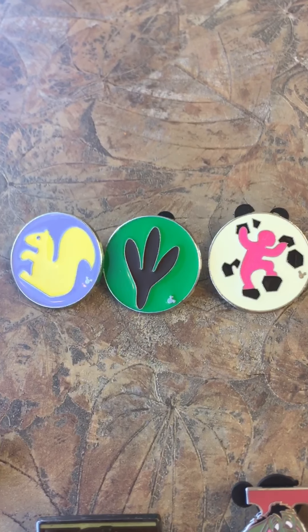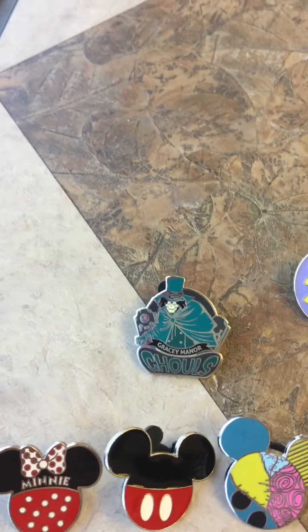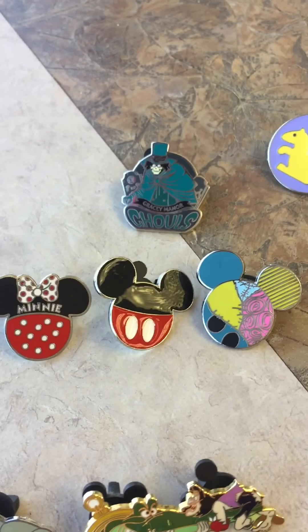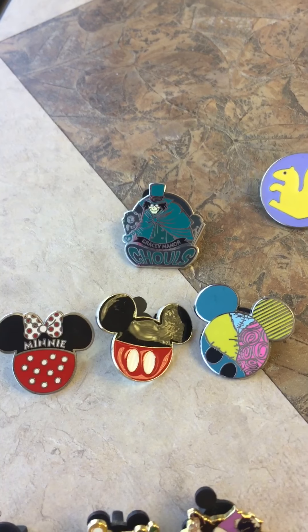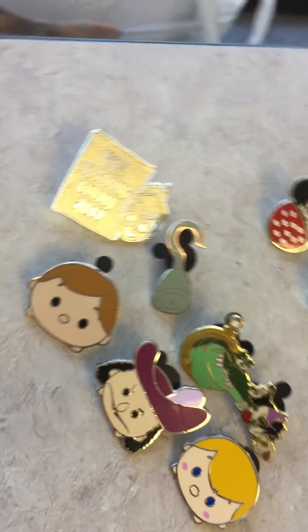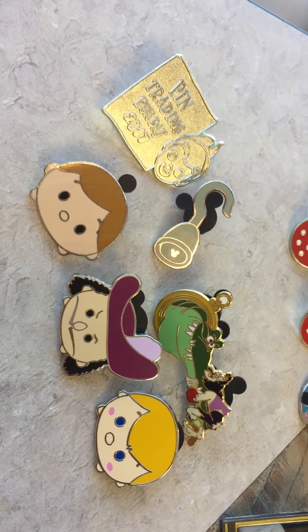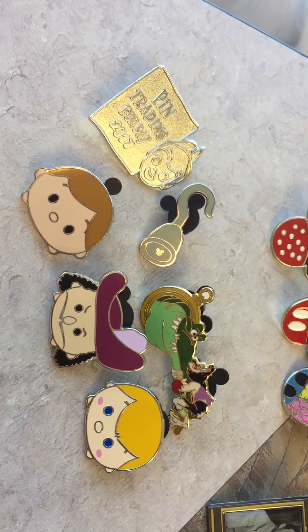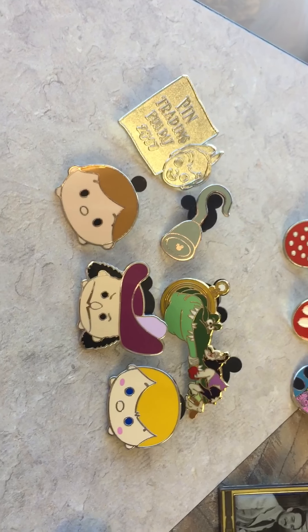Here are the three Wilderness Explorer badges that I collected, and now I am only missing the puzzle piece Wilderness Explorer badge. I was able to get Hatbox Ghost from Haunted Mansion. I got three Mickey ears character pins, one of which is Sally from Nightmare Before Christmas. This is the grouping of Peter Pan pins I picked up — a couple have been given away to my daughter, but I wanted to show that I picked them up and got all of these in trade. So on your next trip to Disneyland or Disney World, happy pin trading!